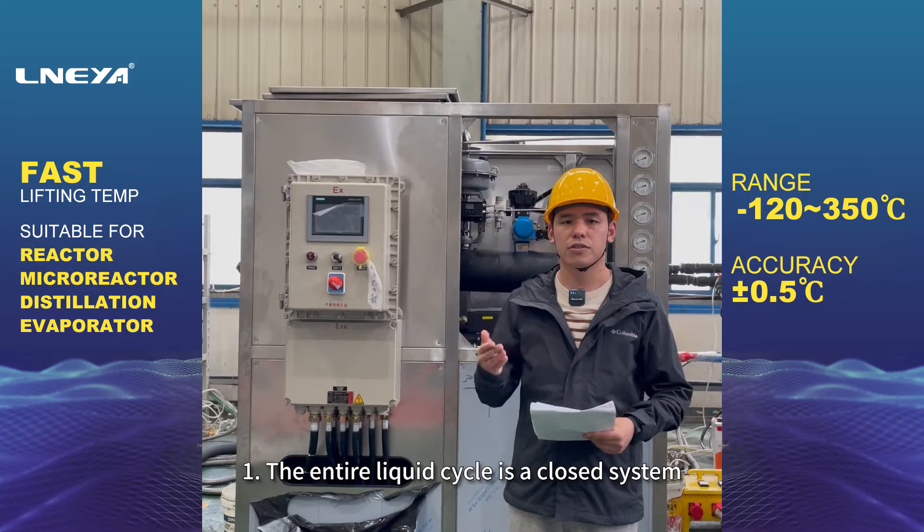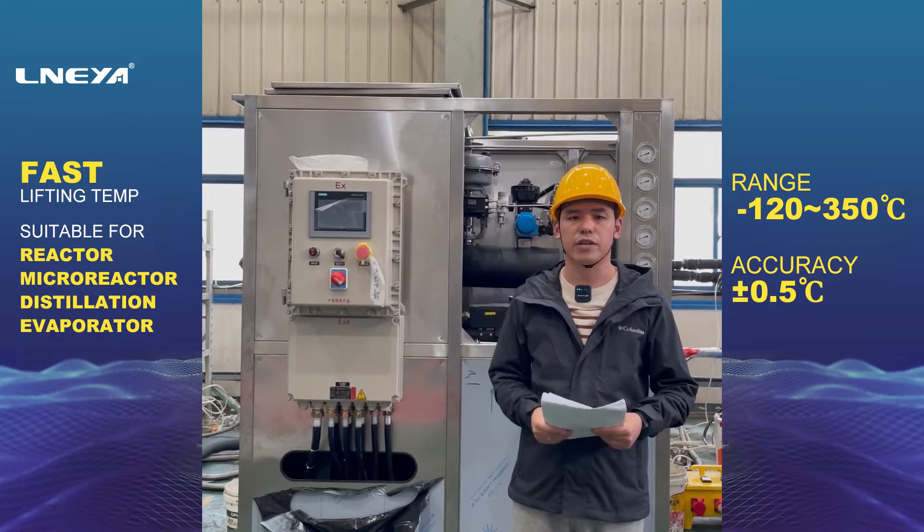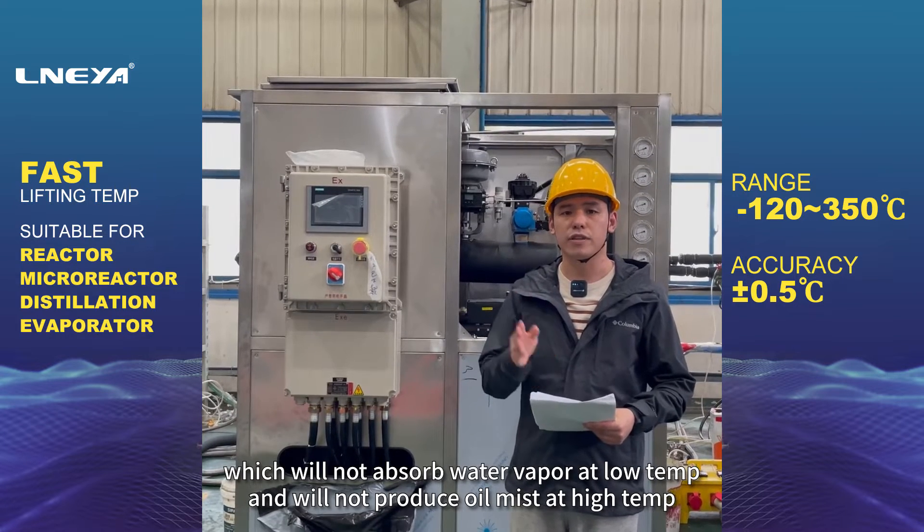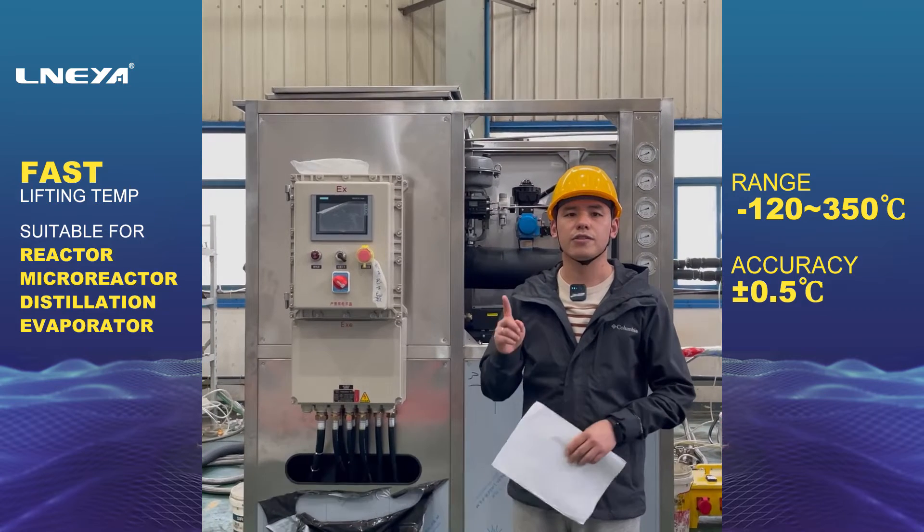1. The entire liquid cycle is a closed system, which will not absorb water vapor at low temperature and will not produce oil mist at high temperature.